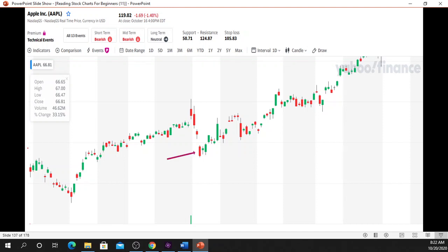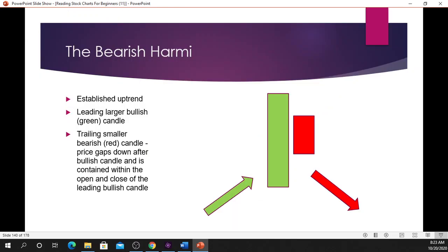This is the candlestick pattern that you identified — you are well on your way to becoming a phenomenal trader. There you have the bullish harami. In order for us to enter this trade, there must be confirmation: the following candle must be trading above the bearish red candle. This candlestick here is trading above that candle, so we make our entry and hopefully profit from it.